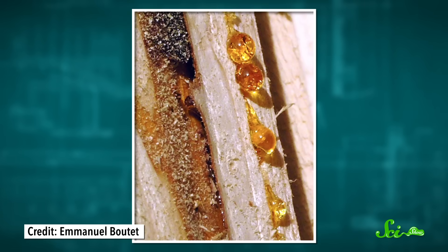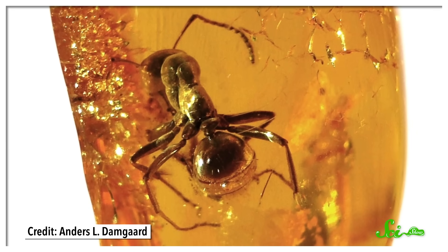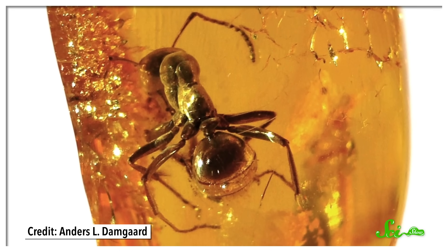How does it happen? Well, first, some poor plant or animal gets stuck in a glob of tree resin — a sticky, thick substance that a plant releases when it's damaged. Then, when the resin hardens, the creature gets pretty much mummified.